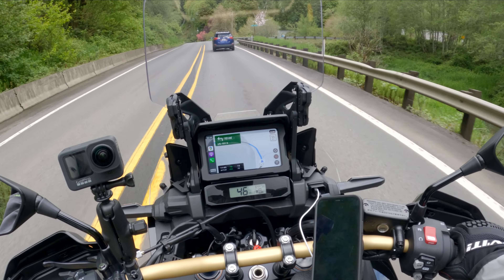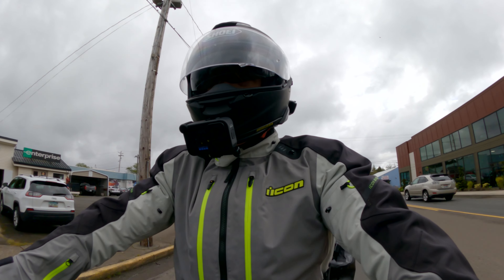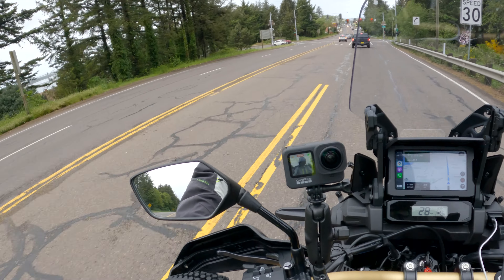I know the heat is going to be a whole different animal, but man, it has been so cold this spring in Oregon. I can't wait to get down south a little bit further.